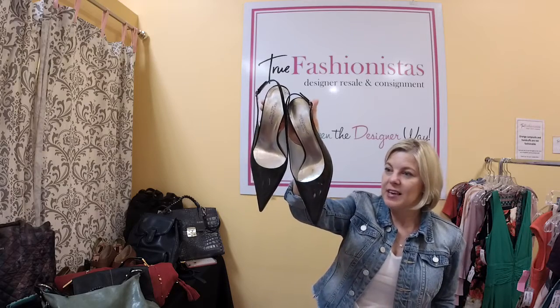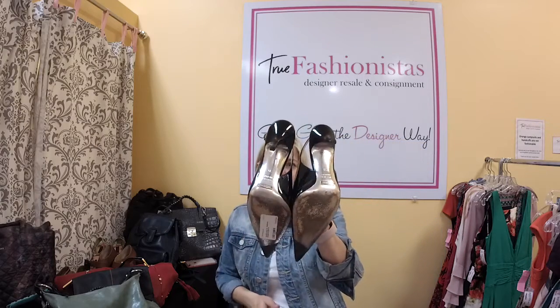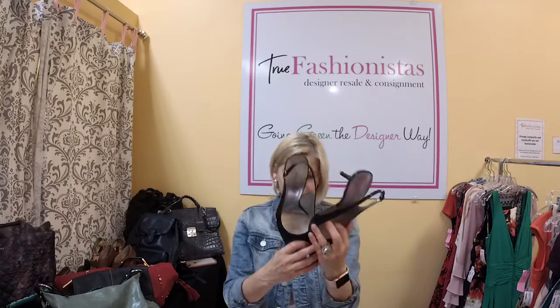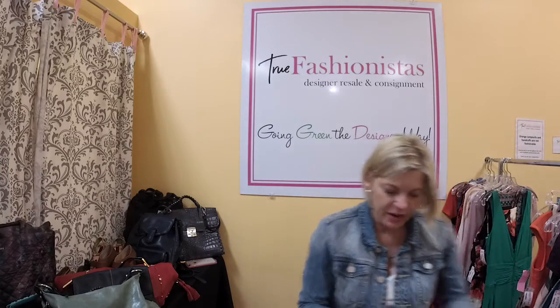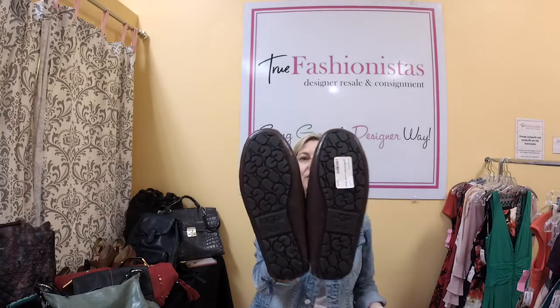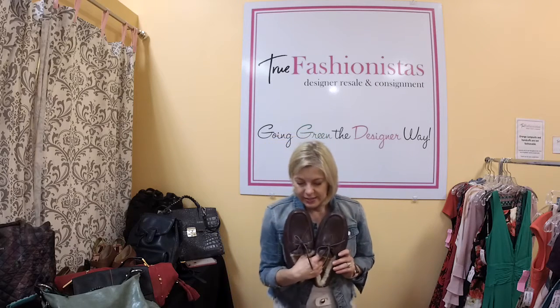Dolce and Gabbana — these are classic black patent slingbacks, size 9, $145 tonight. They retailed for about $795. You can't go wrong with them. Now something for the guys: these are UGG slippers, size 8, brown, and they've never been used — you can see the bottoms. UGG began in Australia in the 60s for surfers and branched out to the US in the 70s. They've been a hit ever since.